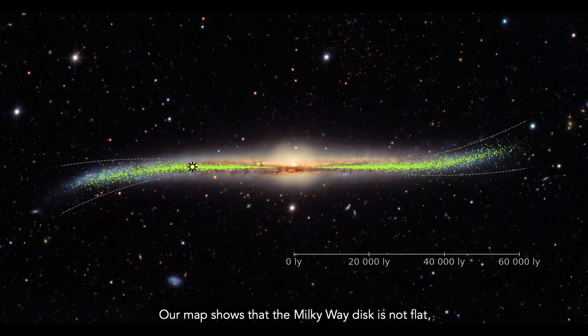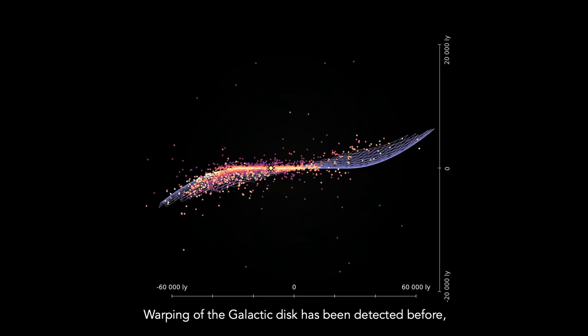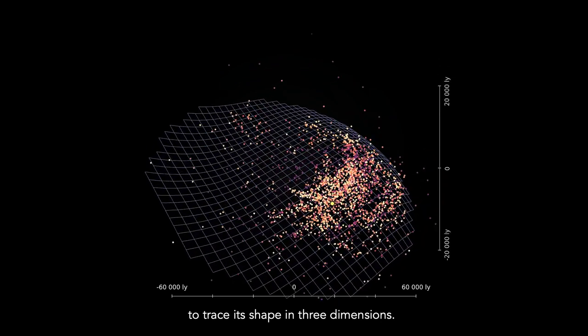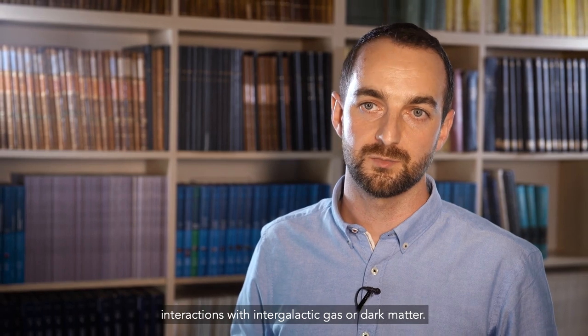Our map shows that the Milky Way disk is not flat. It is warped and twisted far away from the galactic center. Warping of the disk has been detected before, but this is the first time we can use individual objects to trace its shape in three dimensions. Warping may have been caused by past interactions with satellite galaxies, interactions with intergalactic gas, or dark matter.